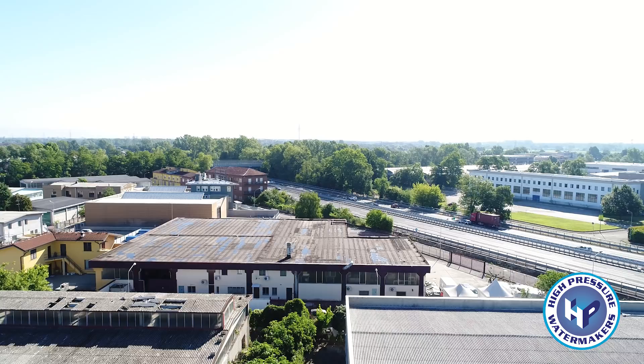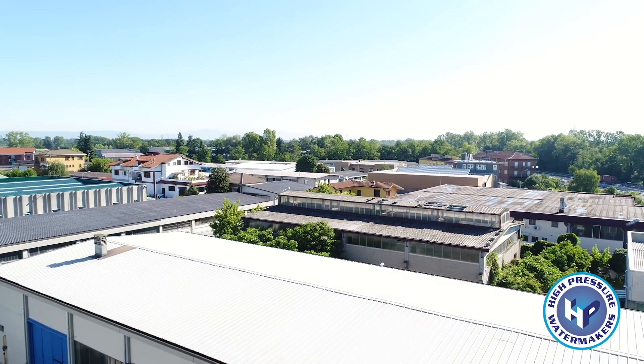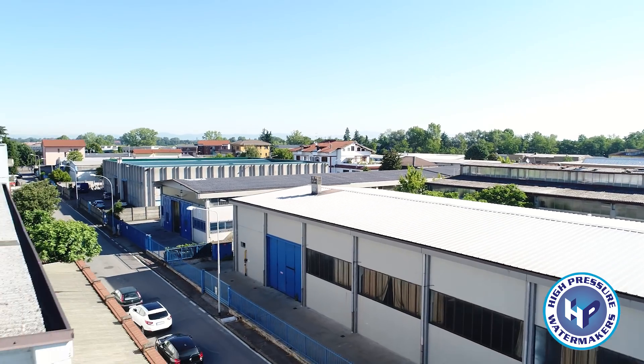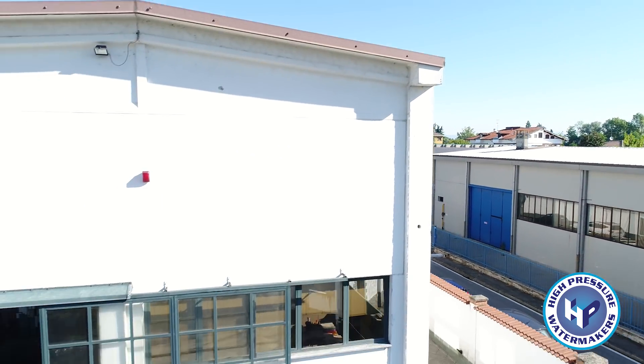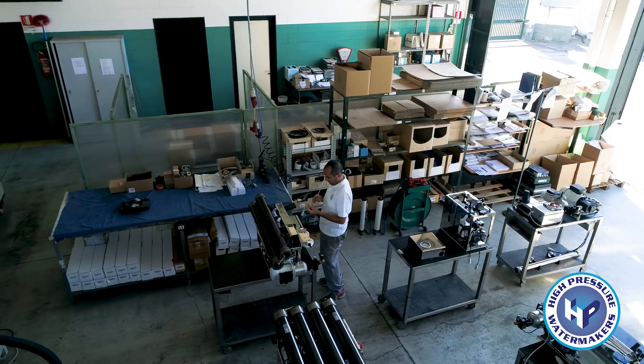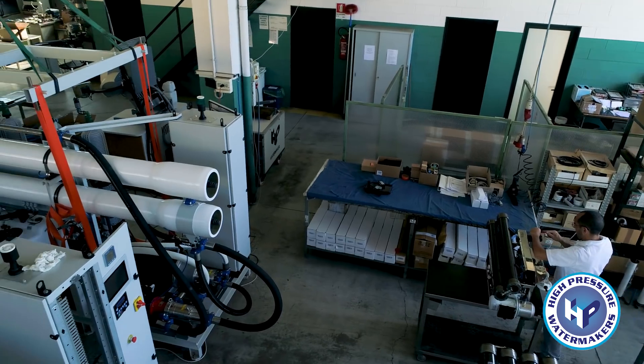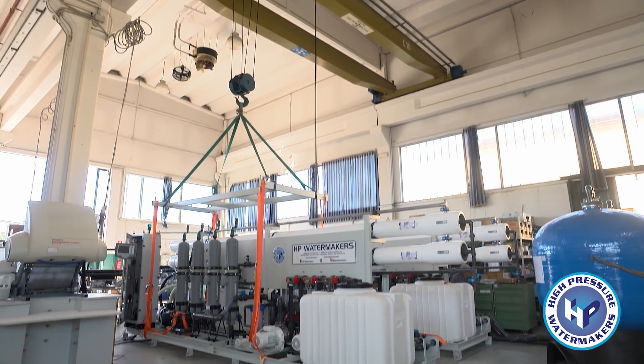HP, a pioneer in the production of seawater desalinators, was founded in 1995 and was instantly well-respected in the Italian and international market. The production facility on the outskirts of Milan boasts an area of 2,100 square meters and has the capacity to produce more than 1,000 units per year.